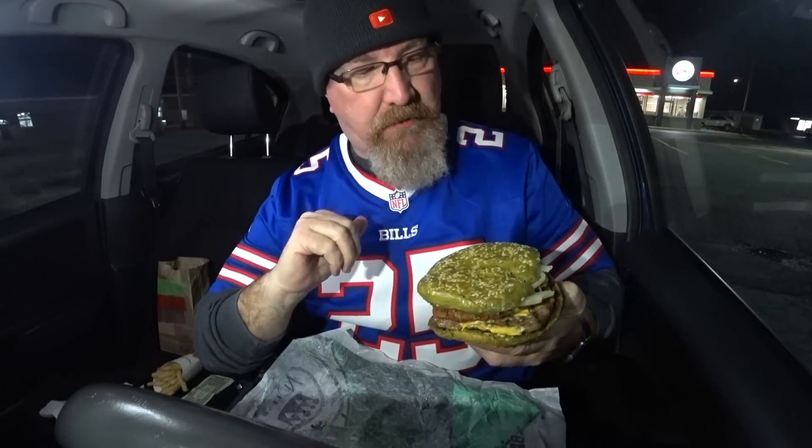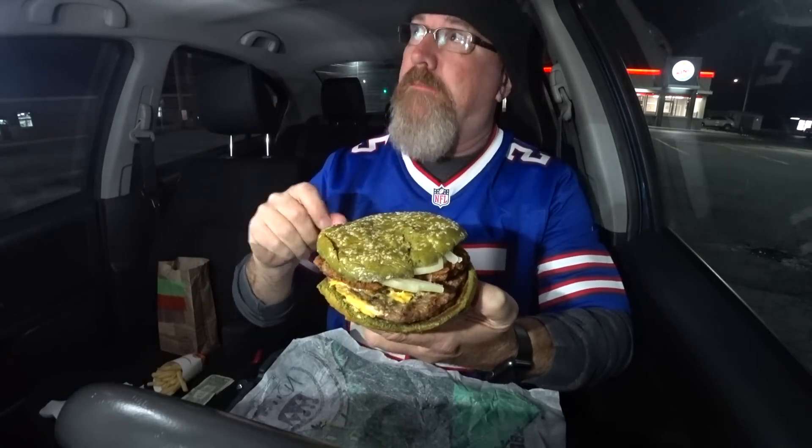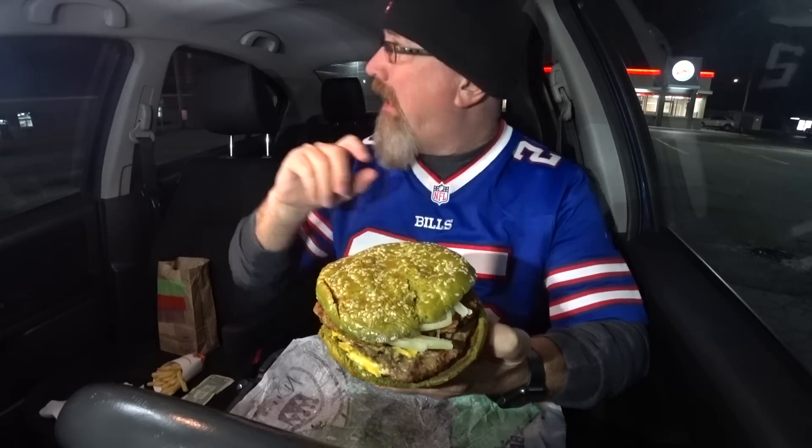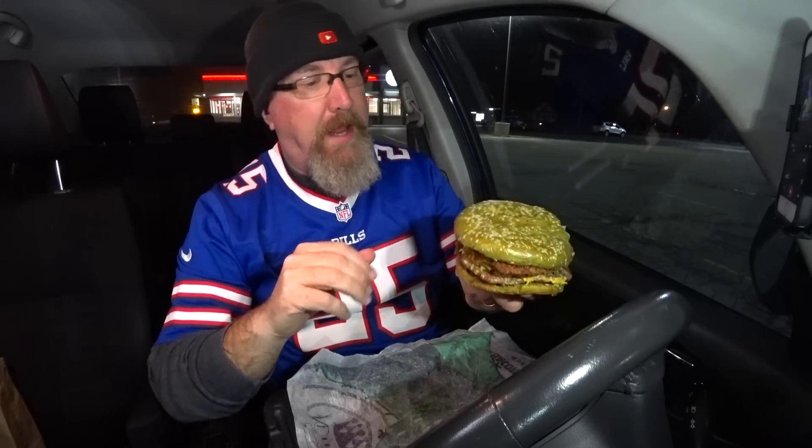I'm not sure what they do to this bun to make it look this green, but it's all shiny. You guys can't tell from that angle because the light's coming from there. I did have my interior lights on earlier to possibly help. Hopefully my battery doesn't go dead — I need a boost here in Hamburg. All right, let's take a bite of the Nightmare King.